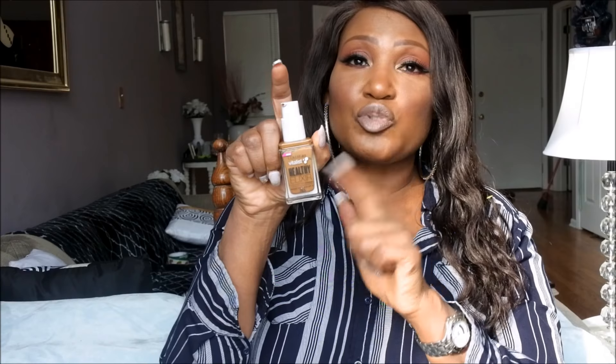Moving on to my last foundation and probably my favorite foundation of the year — the CoverGirl Vitalist Healthy Elixir Foundation. I'm in the shade Tawny, and I saw this first featured on Patrick Starr's channel. While the shade range could be improved, if you're an NC50 like myself, Tawny should work for you. It is beautiful. It does have a bit of an herbal scent at first, which was a bit off-putting initially, but it's such a gorgeous foundation with a gorgeous finish, and it's $10 at Walmart.